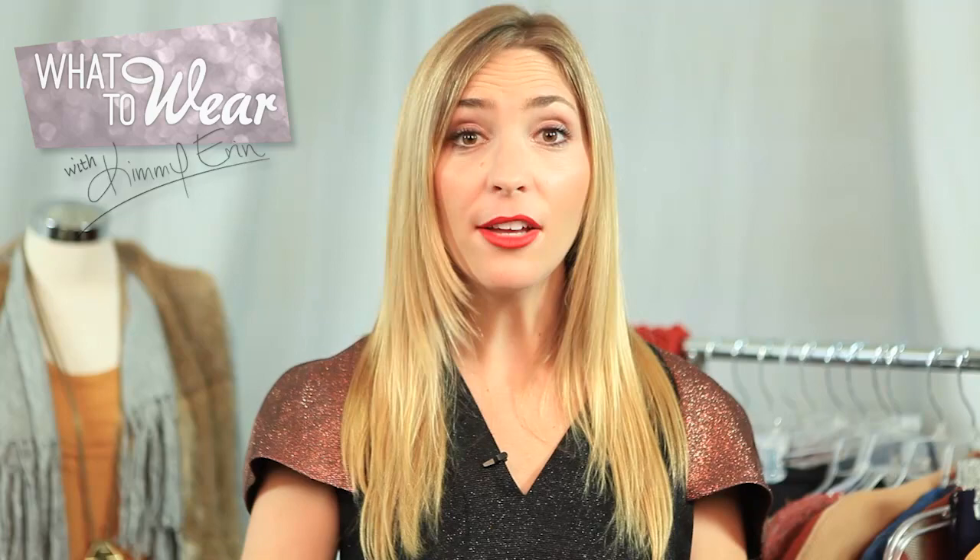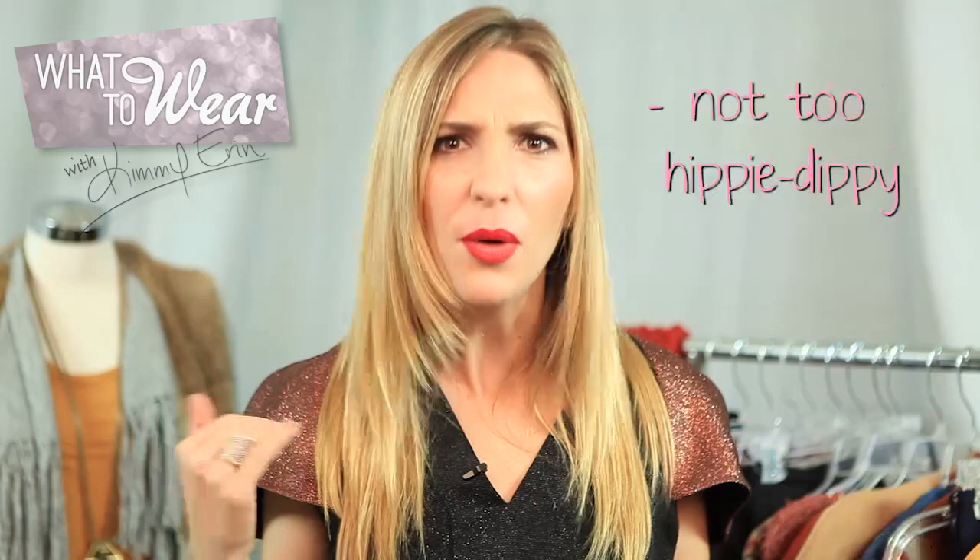There are just three things I beg of you to consider before leaving the house in your moccasins. One, ask yourself if it makes you look shorter. If so, you might need to adjust the hem length of your pant, or moccasins might not be for you. Sorry. Number two, make sure that since the look is so casual, you temper it with a really cool contemporary awesome piece so that your look is balanced.